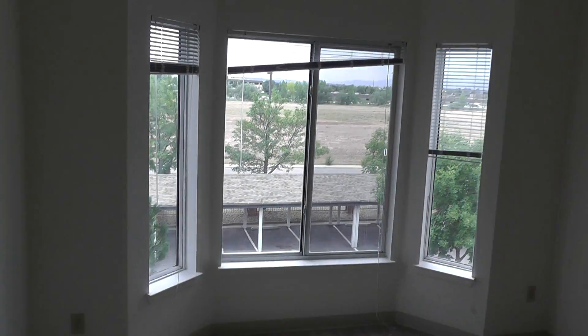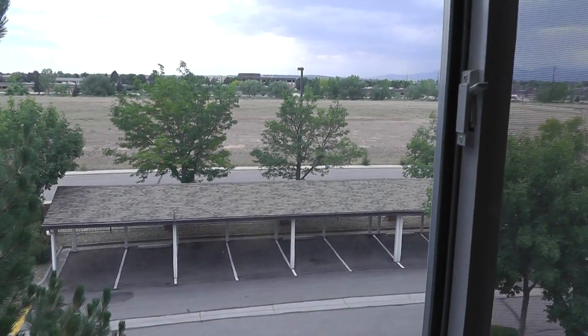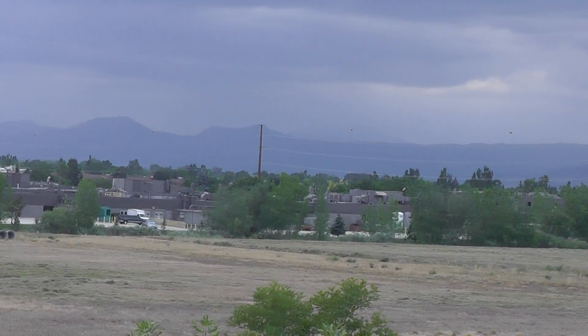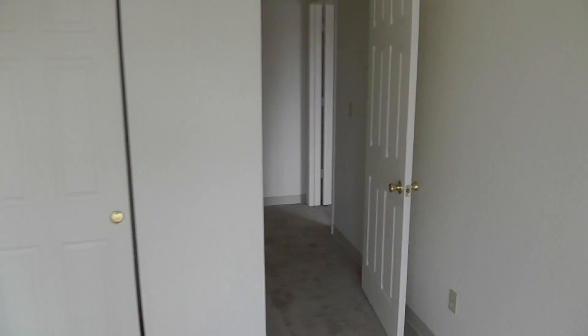Really nice bay window — I like that, very open. You could use that as an office space, put a desk here, or a bed for guests. Again, another really nice view of the mountains when it's not so hazy. This room also has vaulted ceilings, like all other rooms do.